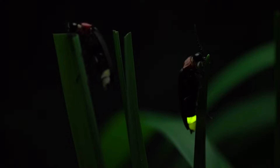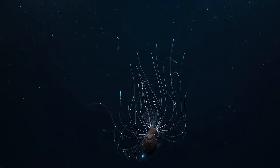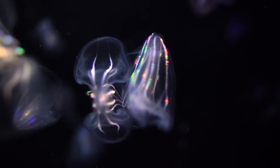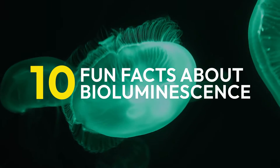In the deepest depths of the ocean, the world is dark. Mostly. From communication to camouflage, bioluminescence is when living organisms produce and emit light all on their own. Here are 10 fascinating facts about this glow-in-the-dark wonder.